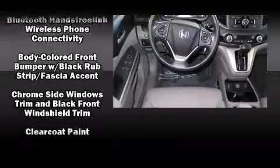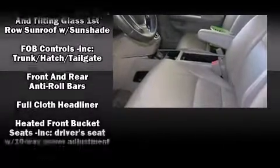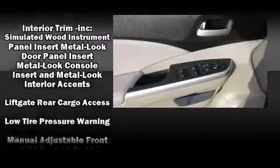Honda also prioritized safety and security with features such as dual-front impact airbags with occupant sensing airbag, traction control, brake assist, a security system, and four-wheel disc brakes with AVS.